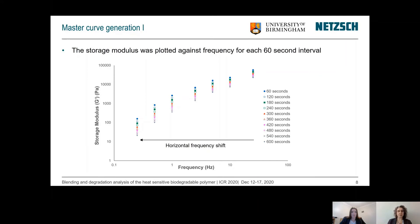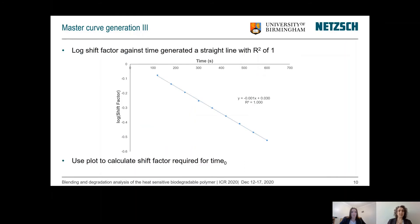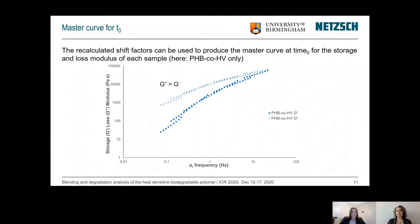A horizontal shift was then performed to superimpose the data and generate the master curve. Dr. Kelly had the idea to look at the shift factors directly and was able to see that plotting the logarithmic shift factor against time generated a completely straight line. This was used to calculate the shift factor required for time zero by performing another horizontal shift, and all these shift factors were then used to produce the master curve at time zero.